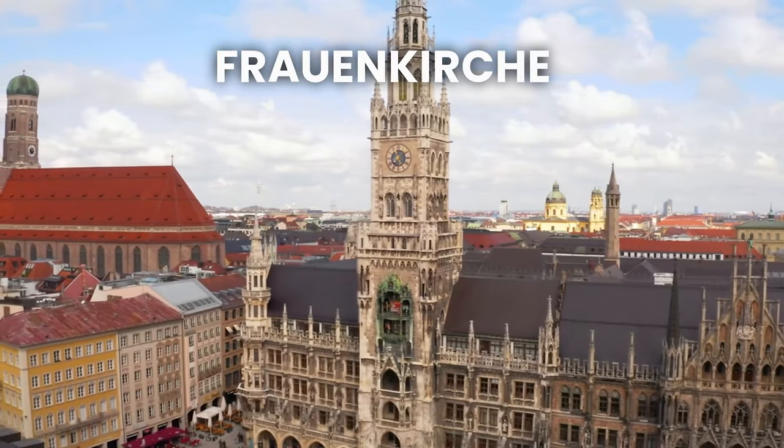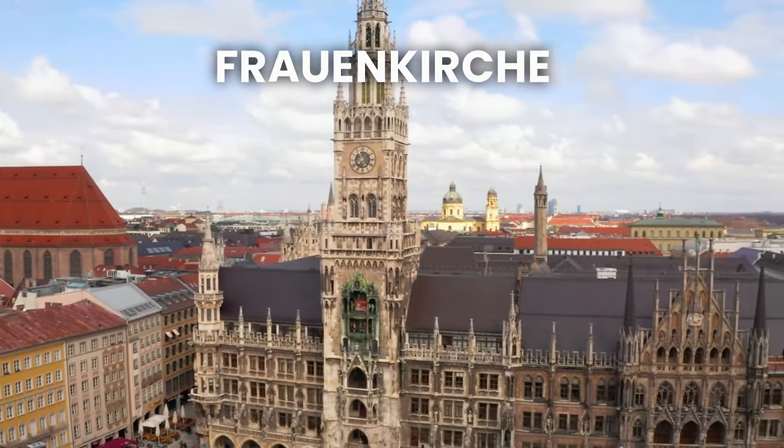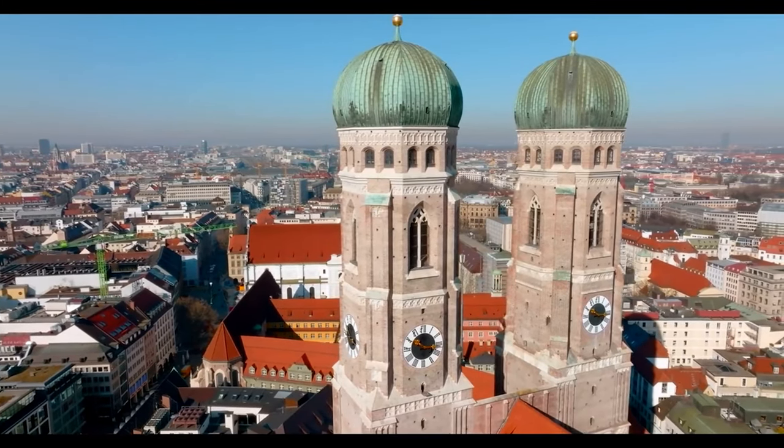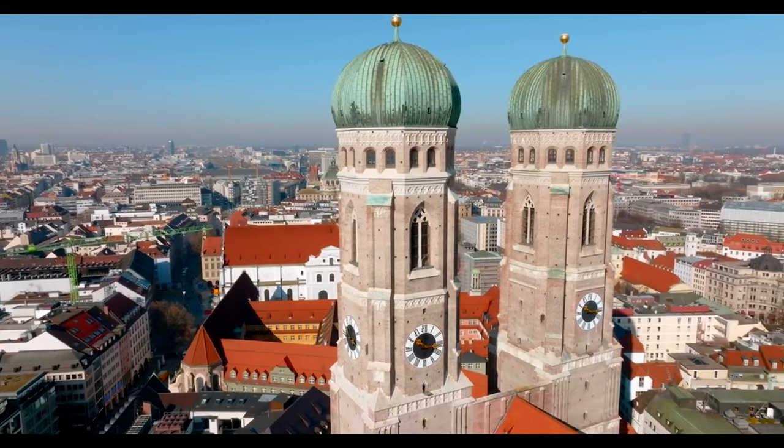Frauenkirche is the iconic cathedral of Munich, located in the city center. The cathedral's two onion-shaped towers are a landmark of the city skyline and offer stunning views of Munich from the top.